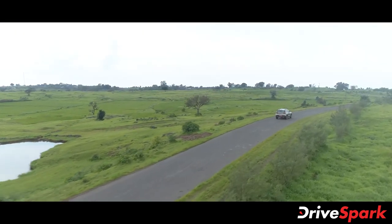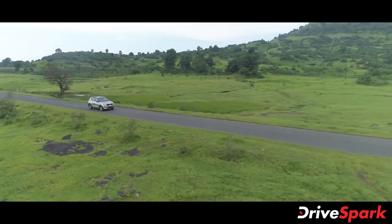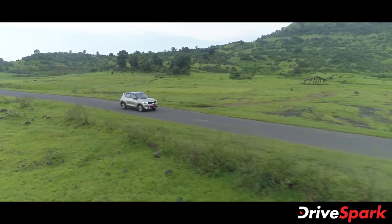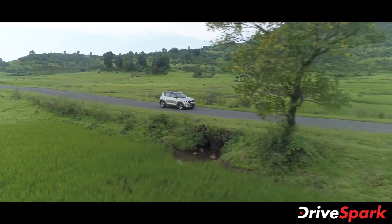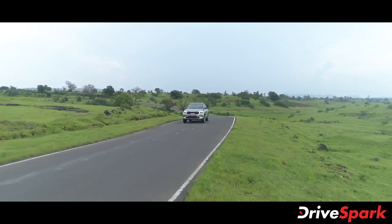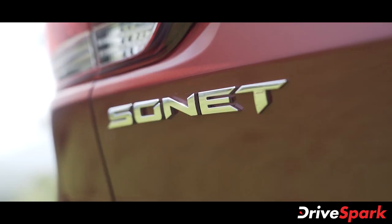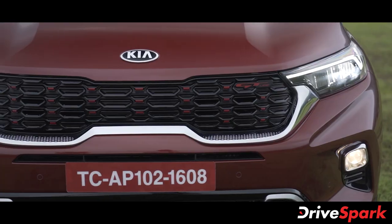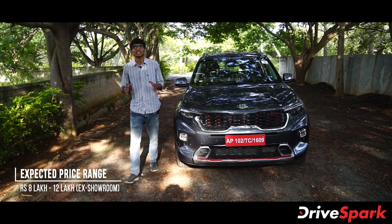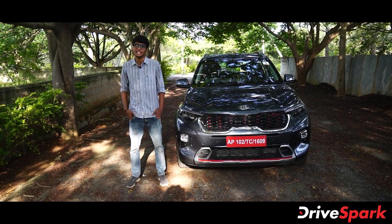The Kia Sonet makes a big first impression — the car is very stylish, premium, and fun to drive. It is a sporty SUV that inspires confidence behind the wheel. If you enjoyed this Kia Sonet review, please like, share, and subscribe to Dry Spark. Until then, stay safe.